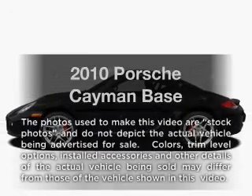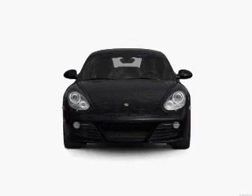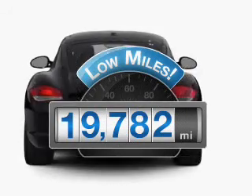Check out this 2010 Porsche Cayman. Everything you need under one roof with this great vehicle. A low odometer reading makes this vehicle a great value at this price.